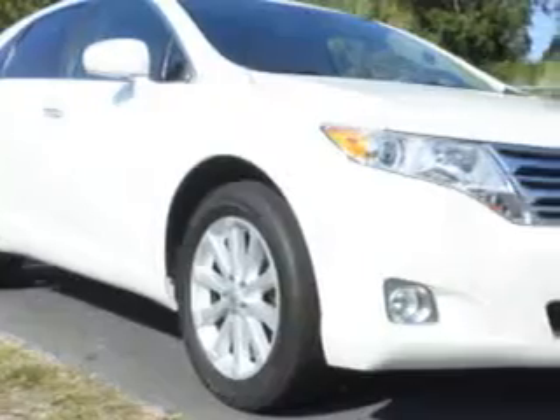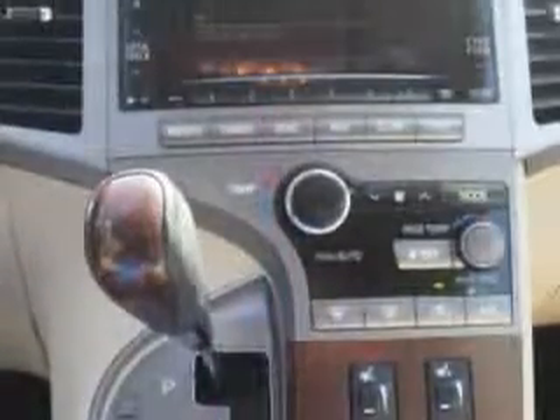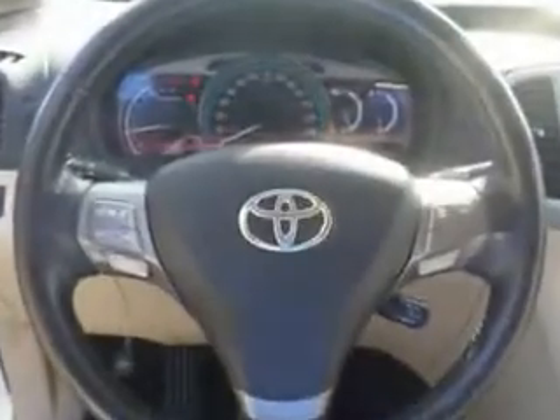You will love this white 2012 Toyota Venza crossover, equipped with a four-cylinder engine and an automatic transmission. Enjoy an impressive 27 miles to the gallon on this great car, with features like hill start and braking assist.